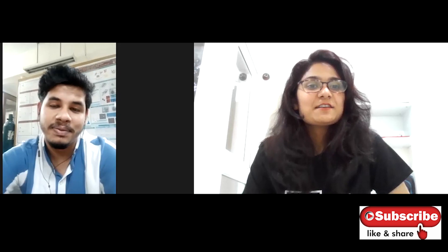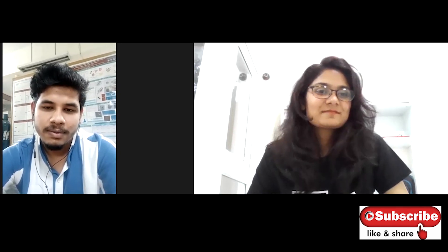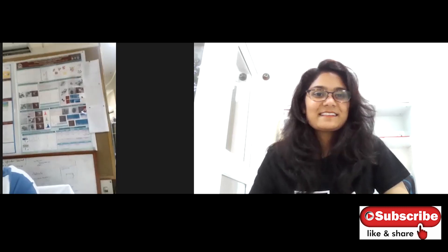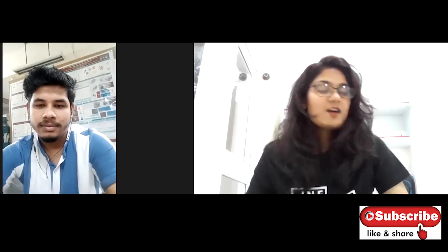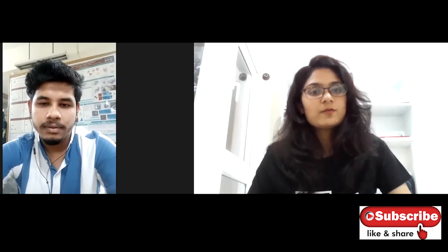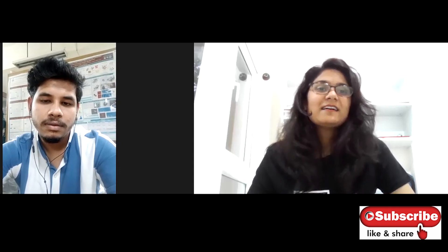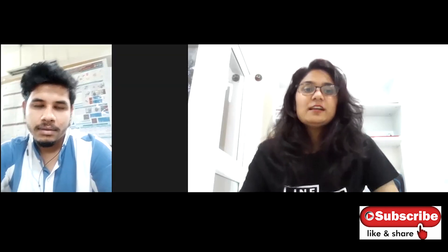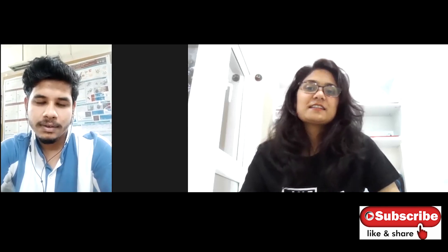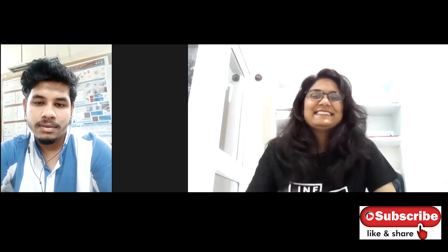I can see in your background that you're sitting in a lab — it looks like a very nice lab! Yes, I'm sitting in the lab; those are some poster presentations and diagrams in the background. I hope you found this video useful. I'll keep making these videos, so please like, share, and subscribe — it keeps me motivated to make more. See you in my next video, bye bye!